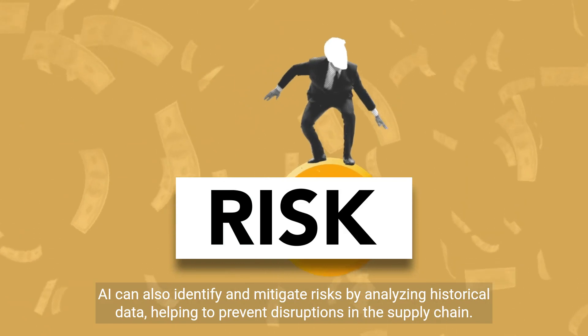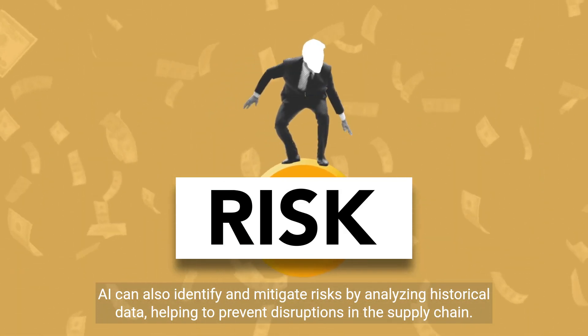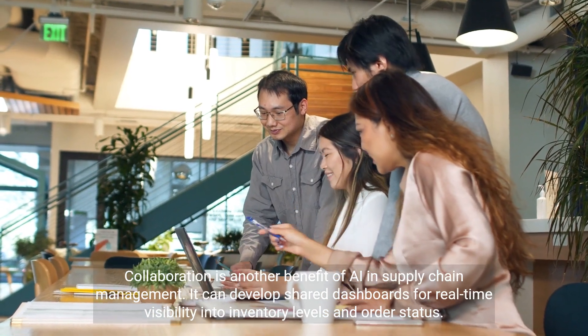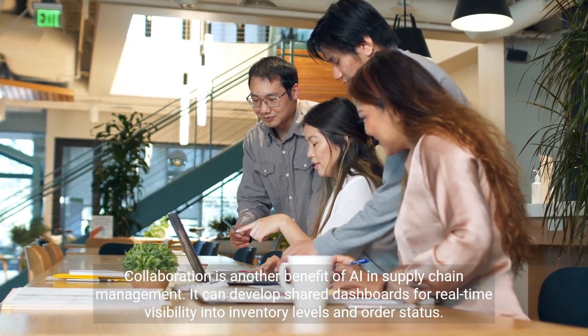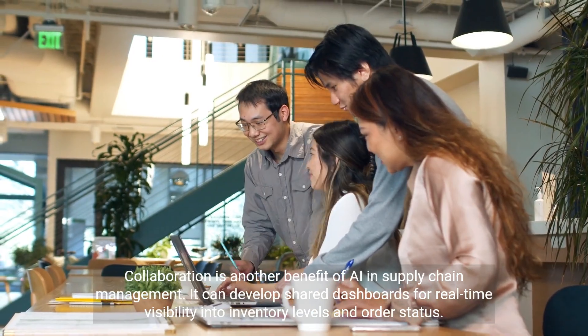AI can also identify and mitigate risks by analyzing historical data, helping to prevent disruptions in the supply chain. Collaboration is another benefit of AI in supply chain management — it can develop shared dashboards for real-time visibility into inventory levels and order status.